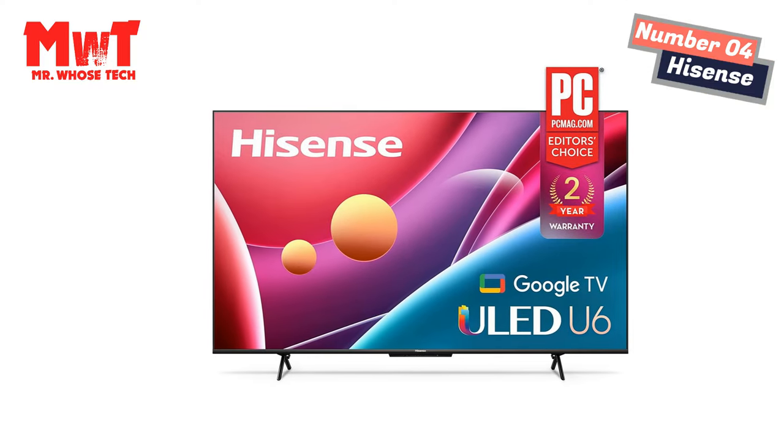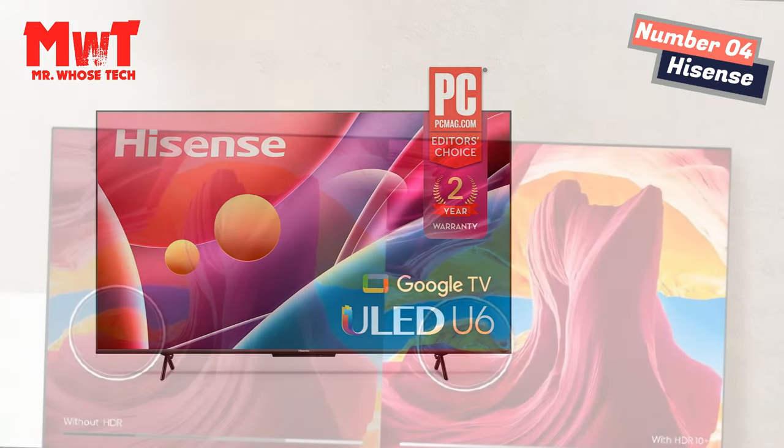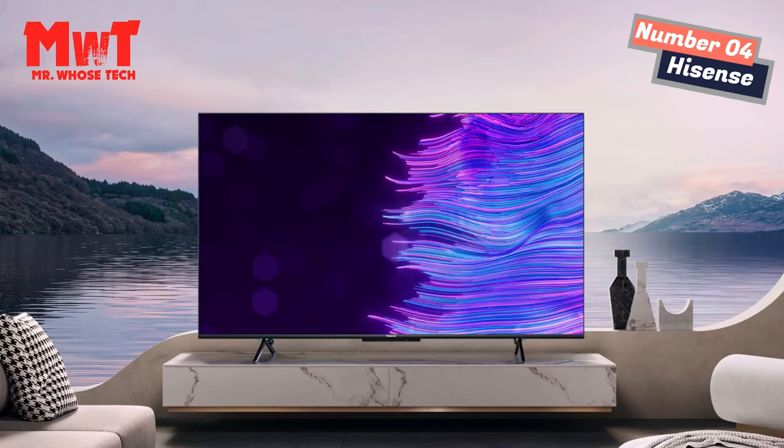Over one billion colors. Quantum Dot produces purer, richer, more brilliant and accurate colors than a regular LED TV, creating over a billion color combinations that bring vibrant images to life in a way non-QLED TVs can't.